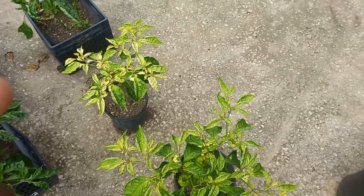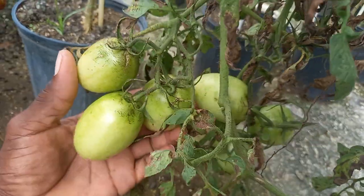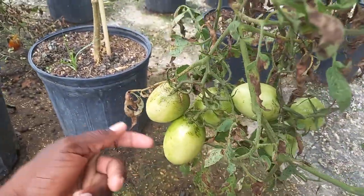Stay tuned. Look how wonderful these tomatoes are looking, right there — looking wonderful, looking so beautiful, my viewers, and right here as well.